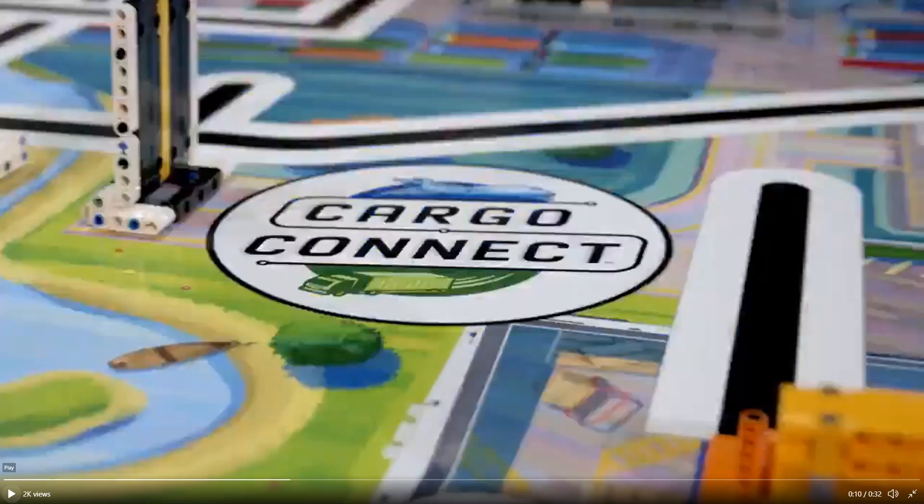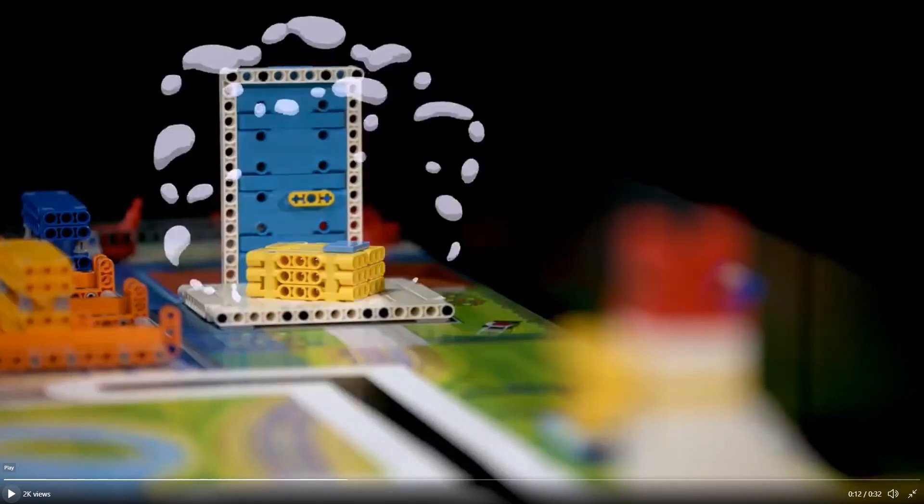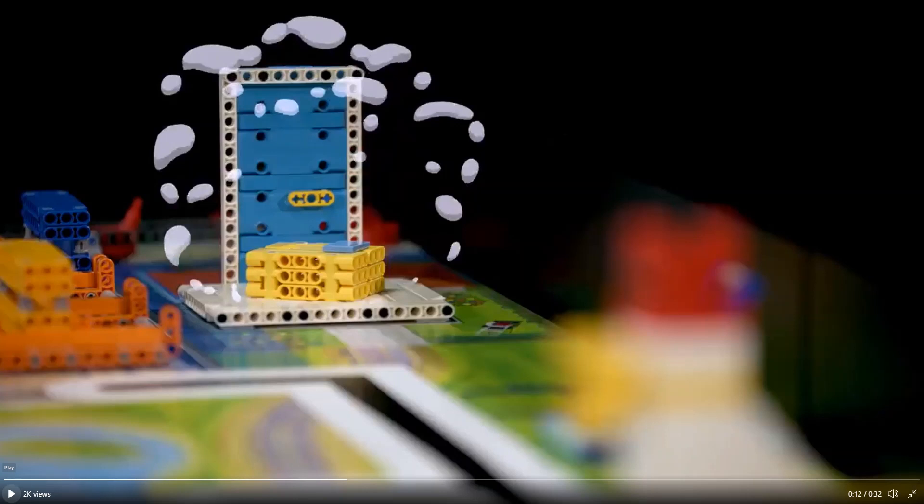We then cut to the logo again, but this time on the challenge map. Next, we see one of the missions on the table. We think that this mission model represents the front door of a house. Suddenly, a yellow LEGO piece appears, and our prediction is that for this mission, teams will have to deliver the yellow package to the front door.